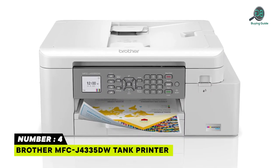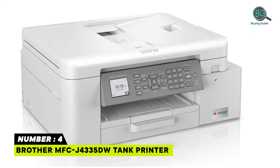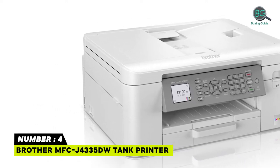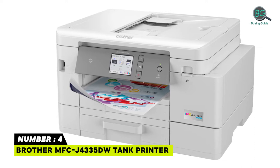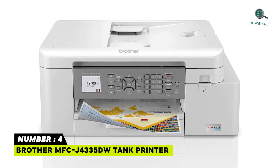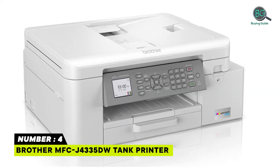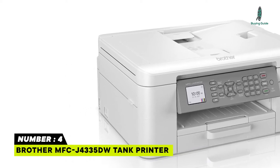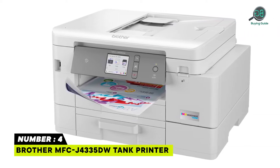Number 4: Brother MFC-J4335DW Tank Printer. Up to 1 year of ink in-box. Revolutionary INKvestment Tank Technology. Page gauge provides peace of mind. Choose from versatile connection options including built-in wireless, Wi-Fi Direct, or connect locally to a single computer via USB interface. Works with Alexa. The simple-to-use free Brother Mobile Connect app delivers easy on-screen menu navigation for printing, copying, scanning, and device management from your mobile device.